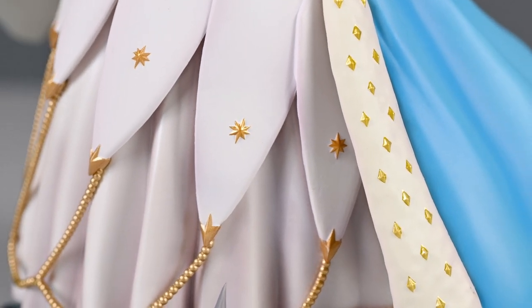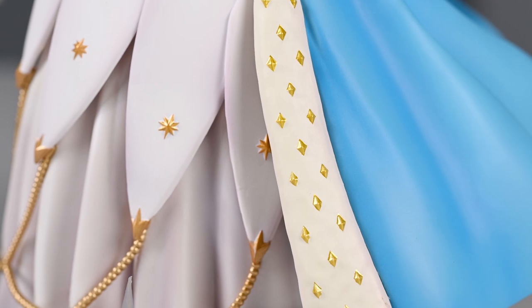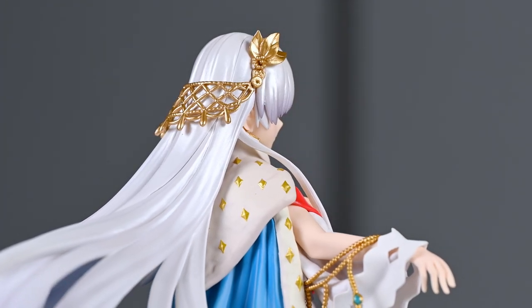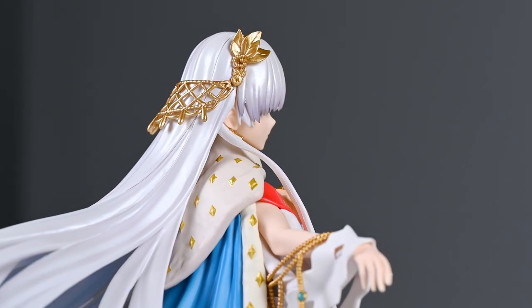Overall, this is about the level of quality I expected from Kotobukiya. My opinion is that they are more of an average, B-tier or B-minus figure company — not great, but not terrible either. I still like this figure a lot despite the flaws. Because Kotobukiya is such a huge company — bigger than even Good Smile in some ways, producing vast amounts of model kits and Marvel/DC products — quality control issues are inevitable given the sheer volume they produce without delaying products.